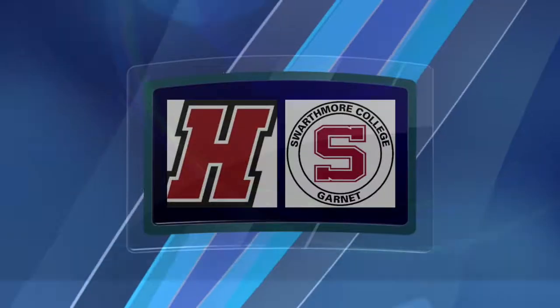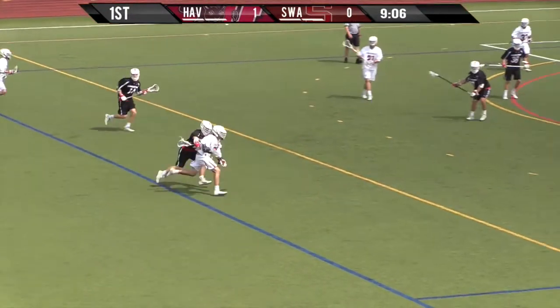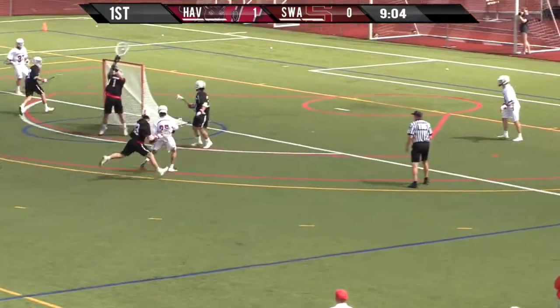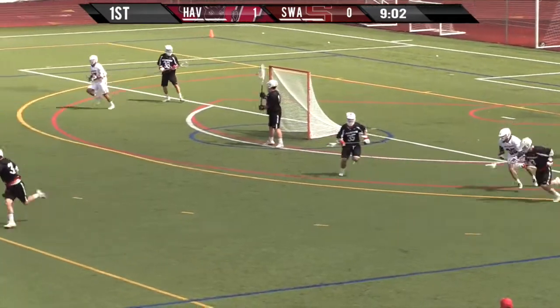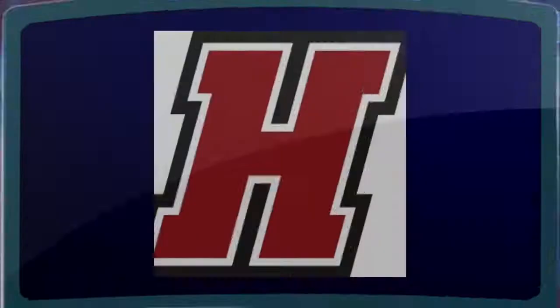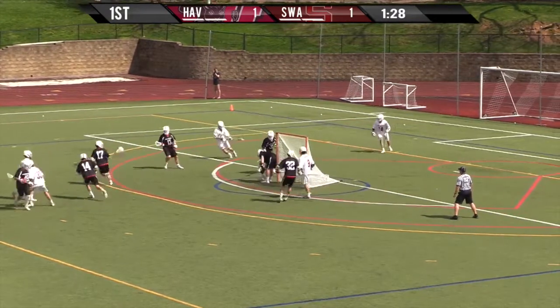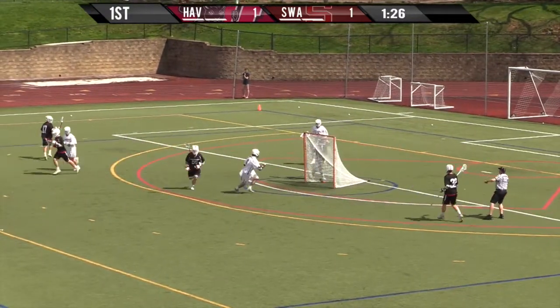Dylan Slack. And you can sense the intensity right now in the air as the two teams walked by each other earlier today — a lot of chirps. Dylan Slack not phased. They had the alumni game earlier today. Good save by Dylan Slack.